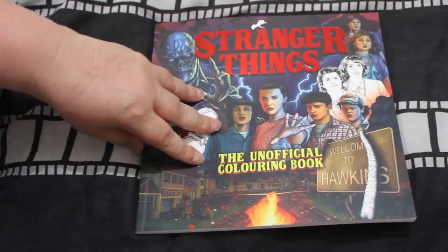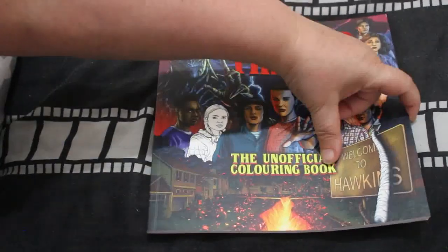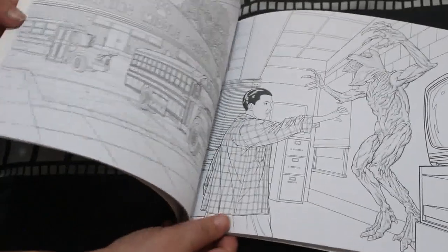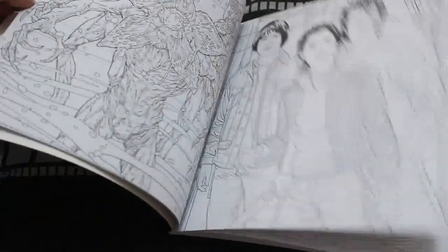And Stranger Things: The Unofficial Coloring Book. I've only seen a couple of episodes of Stranger Things, but my friend Alice is a huge fan so this is one I got for her. I'm sure I can manage to figure out how to color it — there are some really good pictures in it actually.